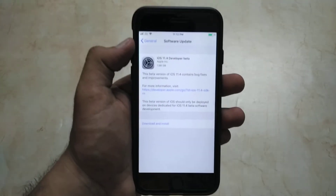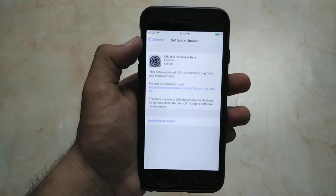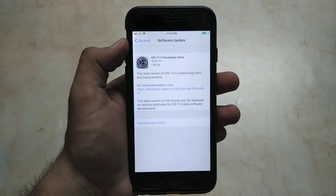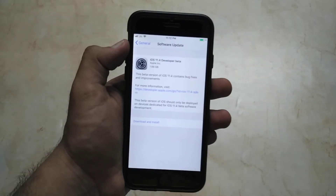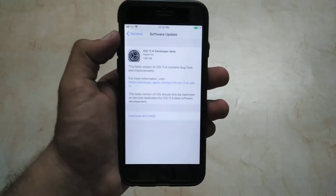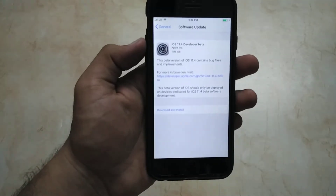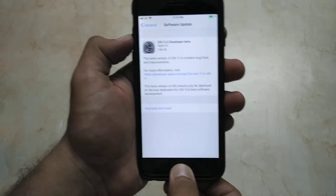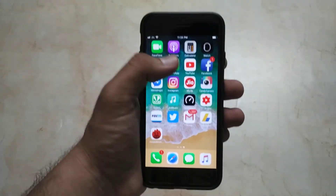AirPlay 2 has also been given back to developers in this update. There are no major changes in battery life or performance, so I will not talk majorly about those. The size is 1.98 GB and I have installed it on my phone. The performance is totally the same.